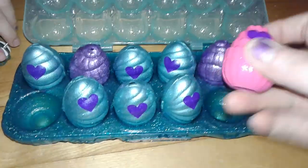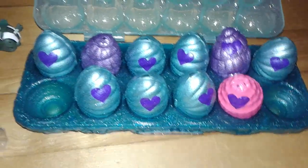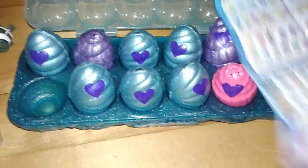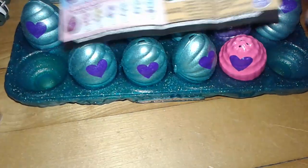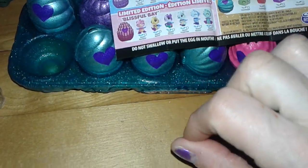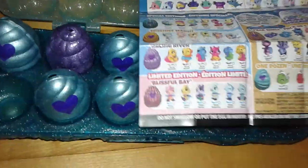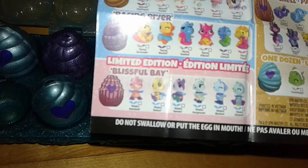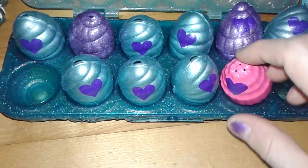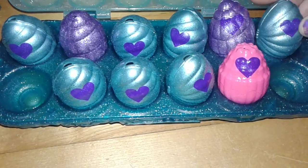There's a pink one here — I don't think we've ever seen a pink one before. The pink eggs are the limited editions. Lucky! So I guess we'll have to see who's in there. The purple ones are the racing river and the green ones are the mermels on top. So we have one limited edition egg, two racing rivers, and the rest are mermel magic.